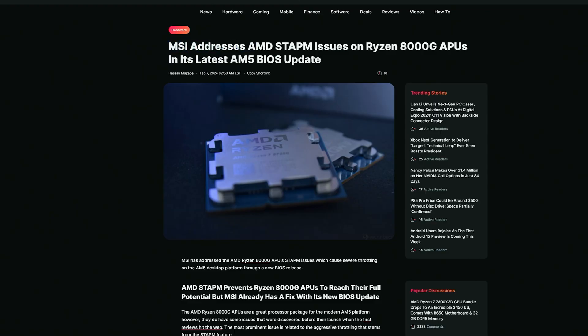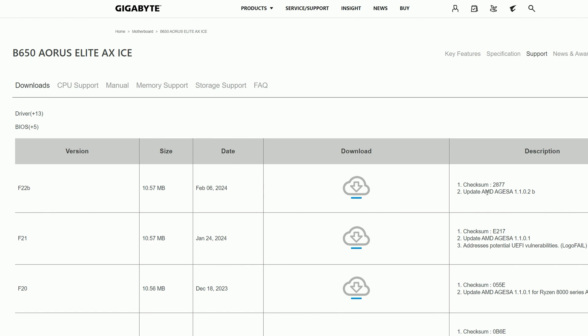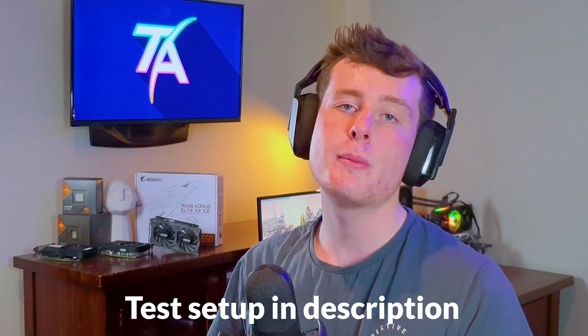This BIOS fix is for MSI — it says MSI addresses the AMD STAPM issue — and you can see MSI has already updated to its latest microcode at version 1.1.0.2b, which is the exact same microcode listed on Gigabyte's website. The rest of the test setup is listed in the description. Anyway, let's get into performance at 720p with rasterization.